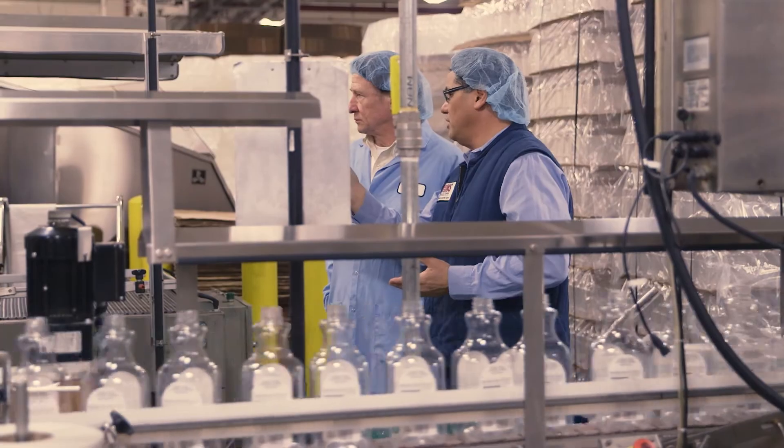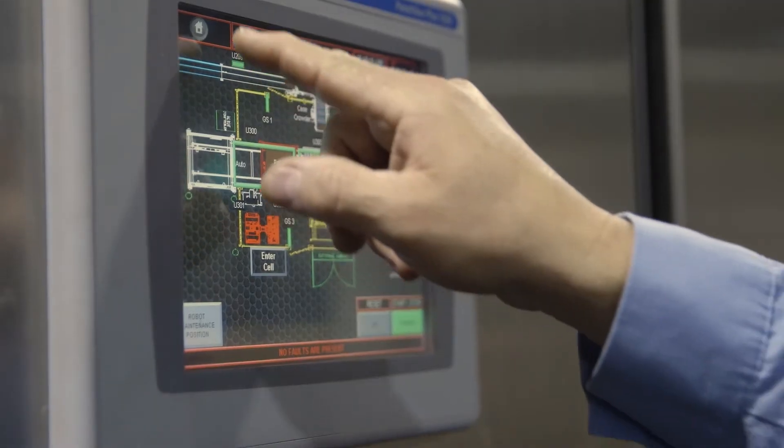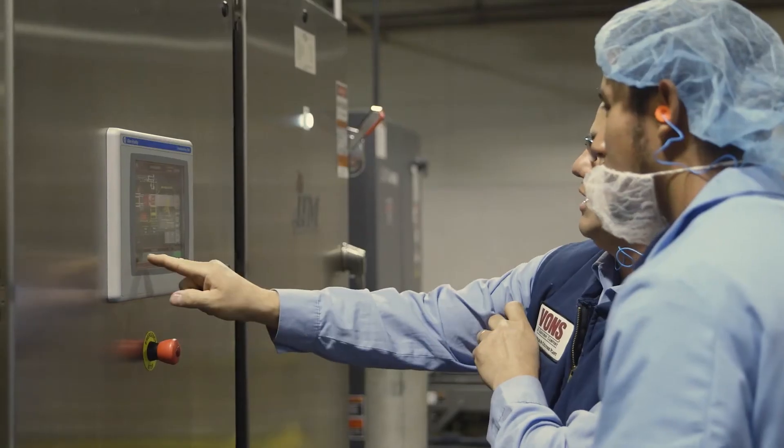At first when we brought it in, the majority of the folks were scared because of the new technology. They took it as a challenge and wanted to learn as much as they could, and they dug it. It was a challenge getting everybody set up, and coming in fresh and looking at this thing, it took a little while to get it. But once I got the hang of it — through IPM and their help — I was able to show the operators a bit more, and we picked a lot of stuff up.